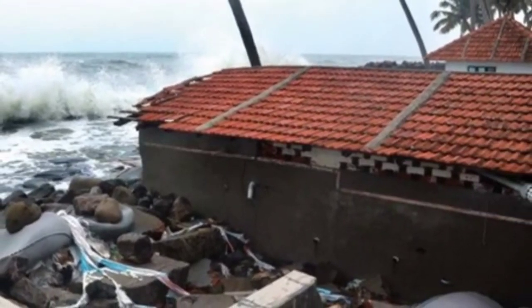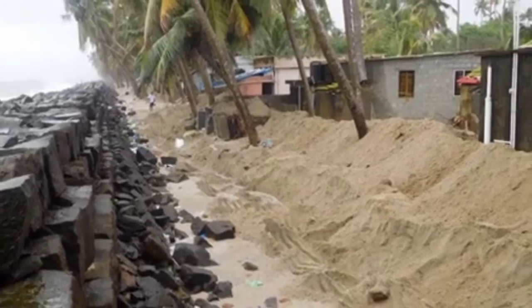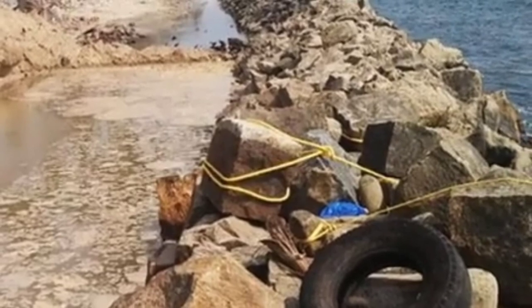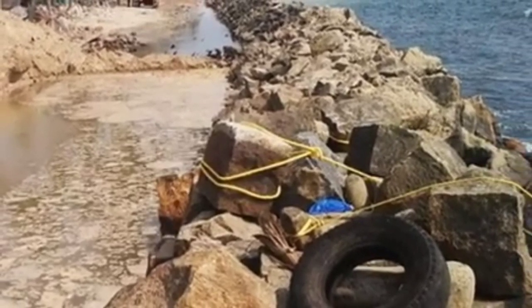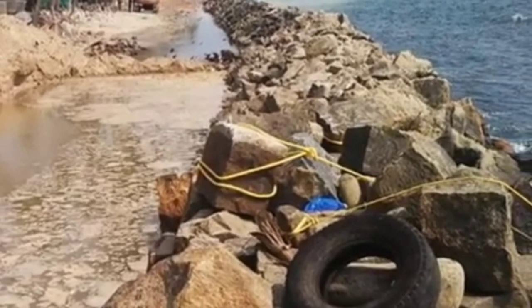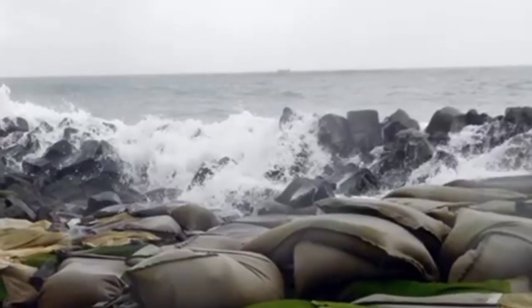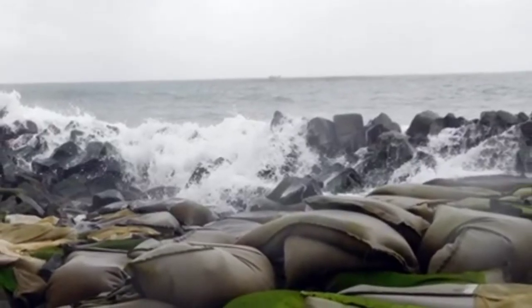Immediate solutions: Wave overtopping — Seawall. The seawall is a flexible structure. Once it is constructed, routine maintenance is necessary at an interval of a minimum of 5 years. However, for the entire vulnerable area of Tellanum, there has been no proper maintenance or reconstruction done for the past 15 years.